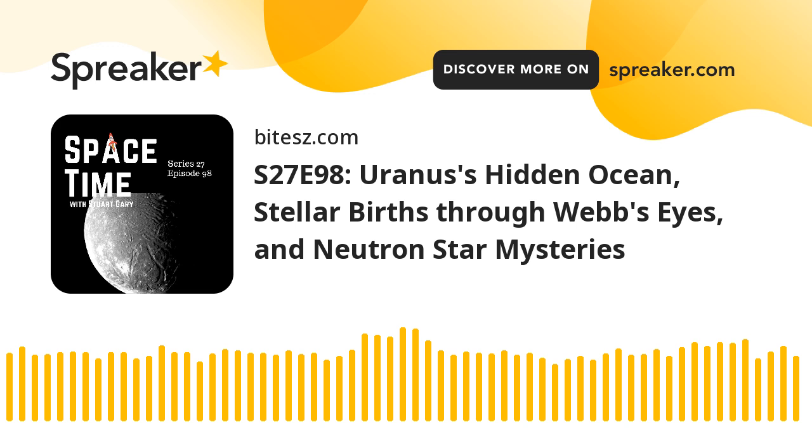This is Spacetime Series 27, Episode 98, for broadcast on the 14th of August, 2024. Coming up on Spacetime: a hidden ocean on Uranus' moon Ariel, the Webb Space Telescope sees the birth of stars in a new light, and what happens to the remains of a neutron star merger? All that and more coming up on Spacetime.